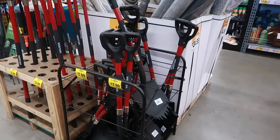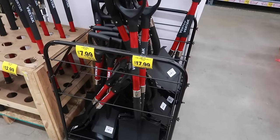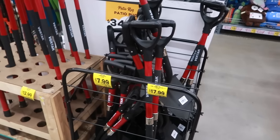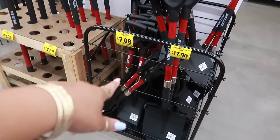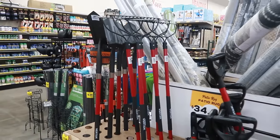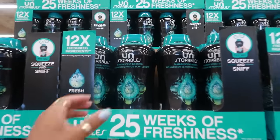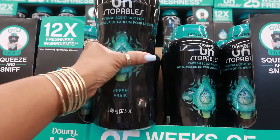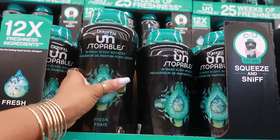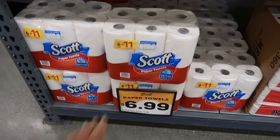There is some gardening stuff right here. Long handle shovels, $17.99. The smaller one is $8. You got some rakes for $13. Unstoppable Fresh Scent, $15.99 right here — and that's the 37.5 ounces. You got the Scott Paper Towels, $6.99 for six of them.